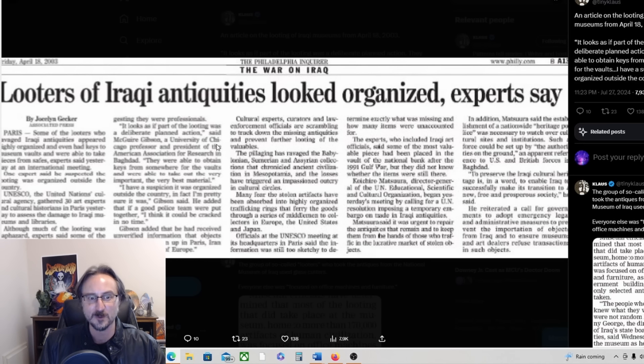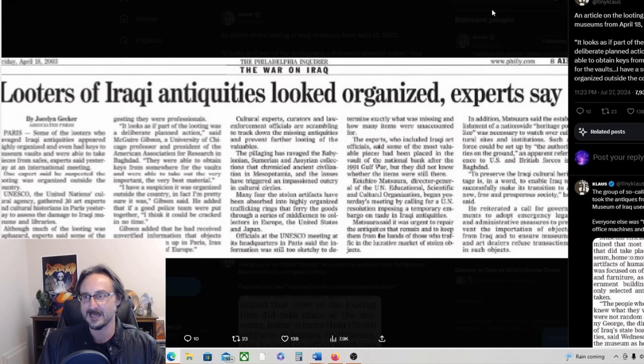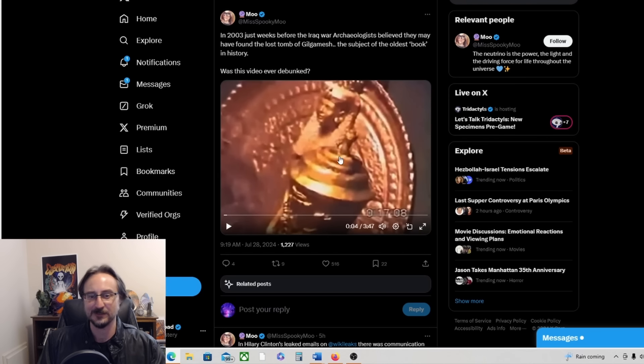The phenomenon seems to have always been here, or at least been here for a long time, interacting with humanity. A lot of people think that somebody in the know looted the Iraqi museum after the fall of Baghdad. An article discusses this — it looks as if part of the looting was a deliberate planned action, according to McGuire Gibson, a University of Chicago professor and president of the American Association for Research in Baghdad.